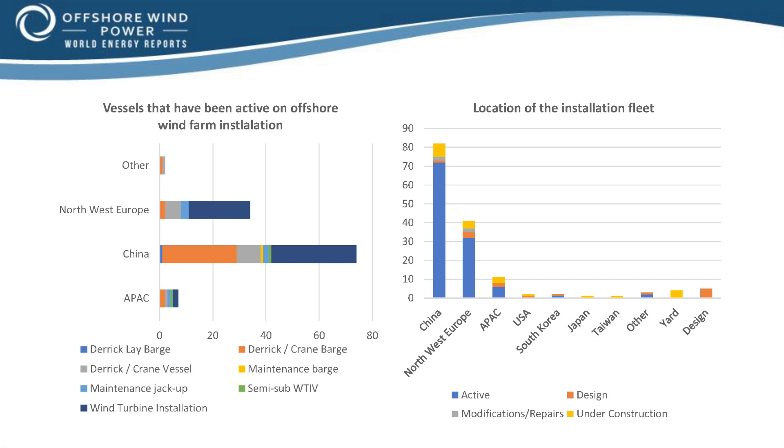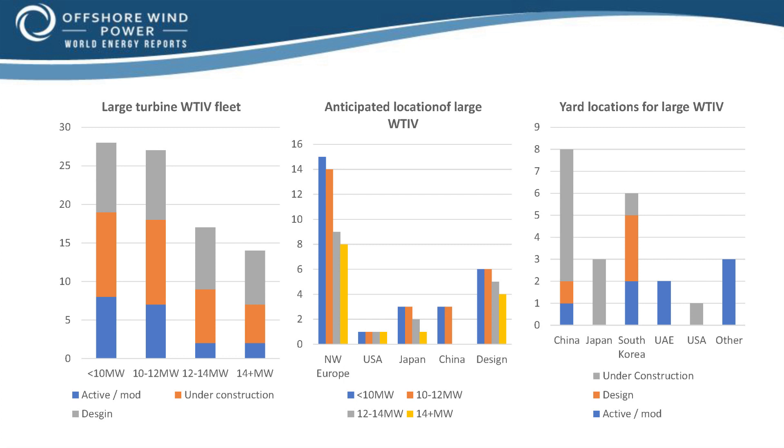At World Energy Reports, we see the supply side for the larger wind turbine installation vessel segment growing from eight vessels today to over 28 over the coming years. We only have two wind turbine installation vessels today that can either lift turbines of at least 14 megawatts or have confirmed upgrade plans to do so. There are a further five in construction and seven either as options with a yard or in design. Europe remains the largest market for these vessels, driven by projects that call for the installation of Siemens Gamesa, GE and MHI Vestas larger turbines.